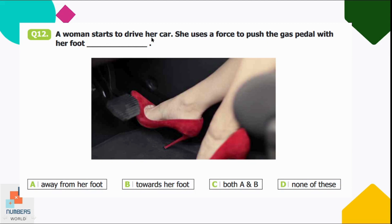Question number twelve: a woman starts to drive her car. She uses a force to push the gas pedal with her foot — dash. Option A: away from her foot, B: towards her foot, C: both A and B, D: none of these. Whenever we push something, we move it away from us. So option A is correct — she pushes the gas pedal away from her foot.